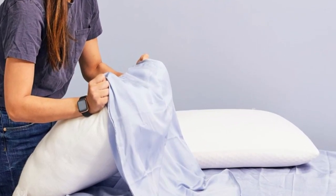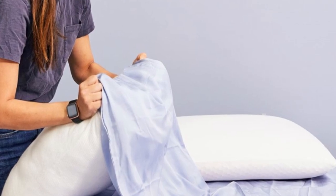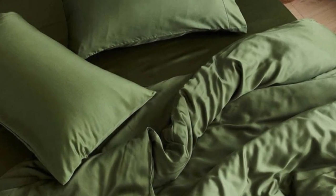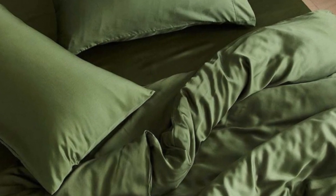Pros: Tencel fabric with a sateen weave produces an exceptionally soft and smooth feel, choice of seven colors offered in all six standard sizes, competitive pricing. Cons: not all sizes qualify for free shipping, and the base price does not include a flat sheet.